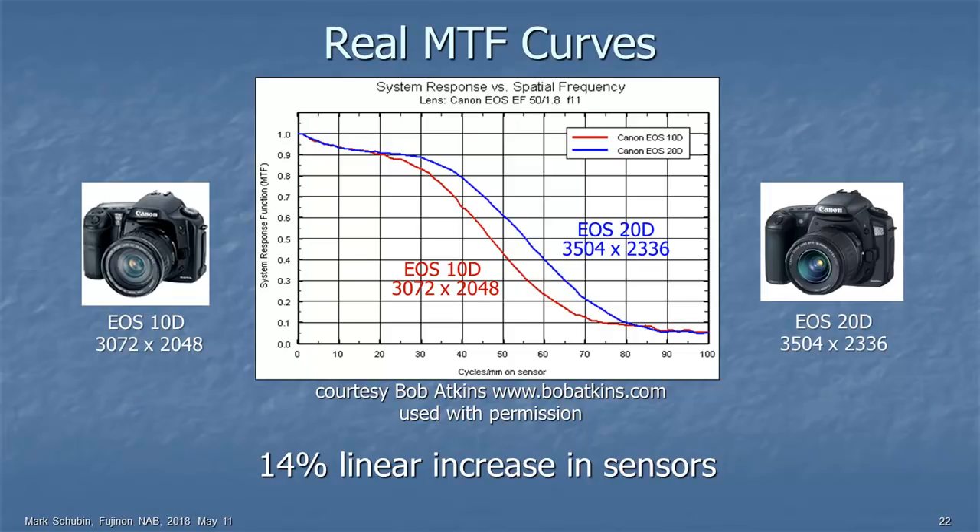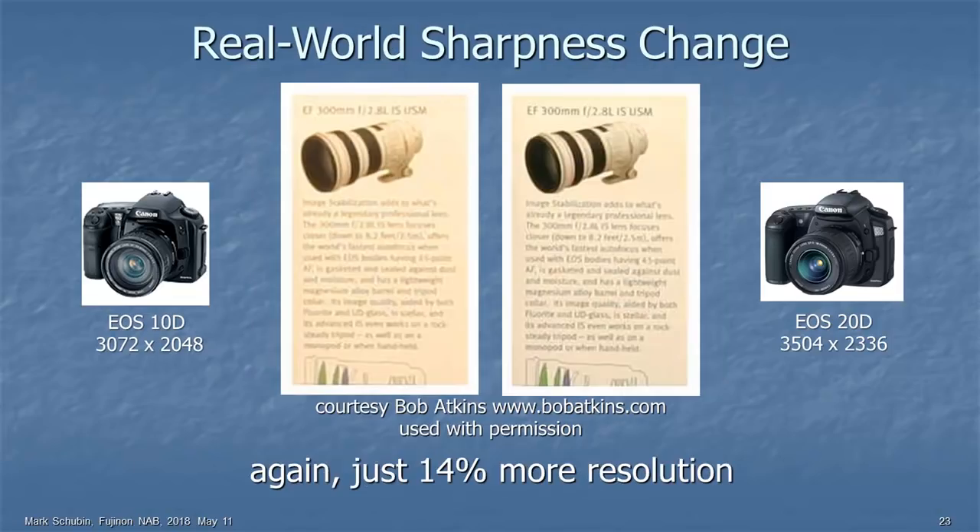Let's show what real MTF curves look like. These are Canon SLRs — the EOS-10D versus the EOS-20D. One was 3072×2048 and the other was 3504×2336, a 14% linear increase in resolution, just pushing the shoulder of the MTF curve a little farther. In real life, looking at text from just a tiny portion of the shot, everyone will agree that the image on the right looks sharper. That was just with a 14% increase in linear sensor resolution.